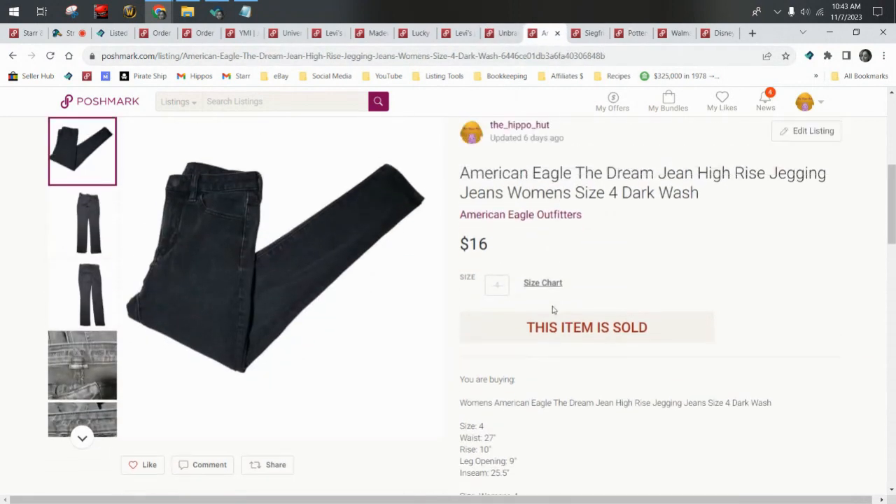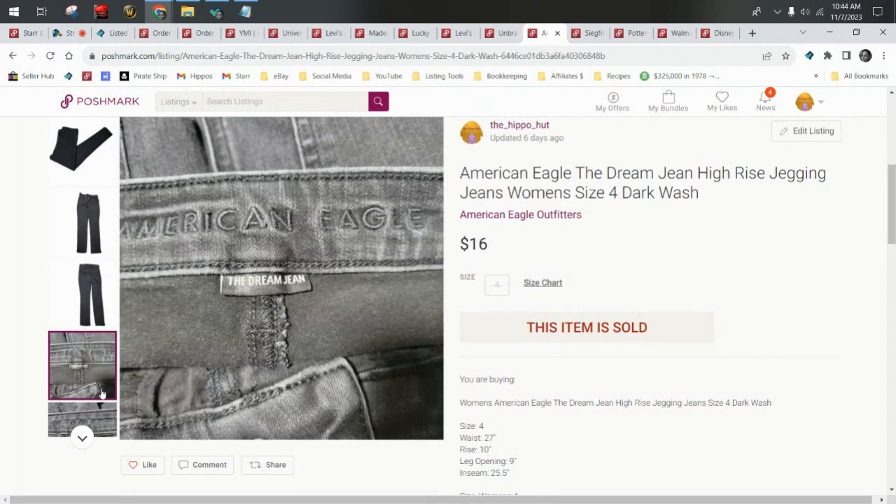Next we have American Eagle — one of my favorite bread and butter brands. I get them all the time for $0.99 at the thrift, or they come to me in ThredUp boxes, which can average out to about $1.11 to $1.80 per pair depending on sales or free shipping. ThredUp often runs specials, and when they do I buy extra — I just recently bought three 50-pound boxes because they had a coupon code in October. So whenever they do 15% off, 10% off, or free shipping, I always buy a lot. These are American Eagle size 4 Dream jeans. They sold for $16.